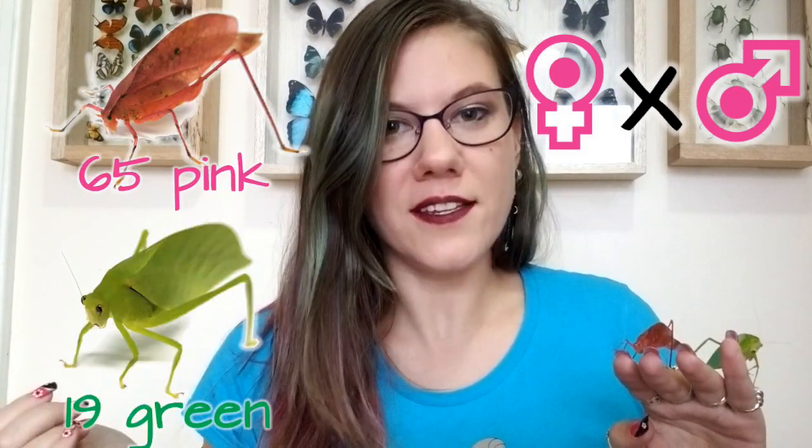For the fifth round, he used wild-caught katydids — both male and female were green — and they produced all green katydids. For the sixth round, he used all lab-reared katydids where both the female and male were pink, and they produced an offspring ratio of 65 pink and 19 green. For a bonus round, he put together a yellow female and a yellow male, and out came 12 yellow offspring and eight green.